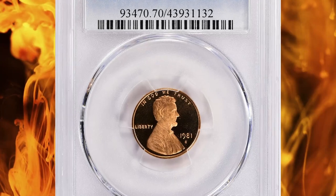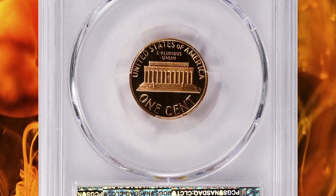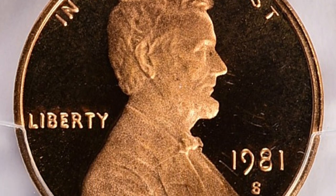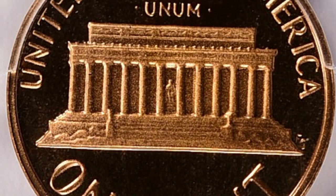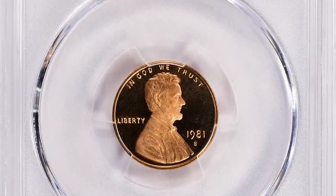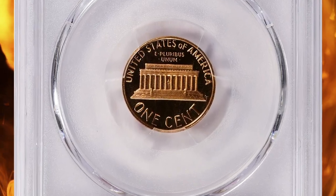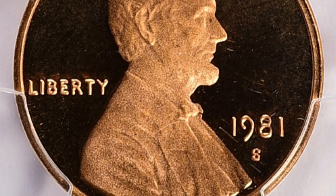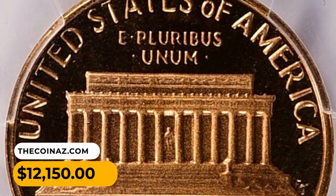Number 5: 1981-S Lincoln Cent proof specimen, graded as PR-70 Deep Cameo by PCGS. PR-70 is the highest grade a proof coin can receive, indicating the coin is in perfect condition with no visible flaws. Deep cameo refers to the strong contrast between the frosted design elements and the mirrored background. A proof cent in this grade and designation is considered rare and valuable; however, the value depends on market conditions at the time of sale, demand from collectors and investors, and overall rarity. This one was sold for $12,150 with buyer's fee.